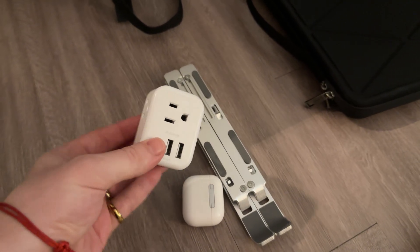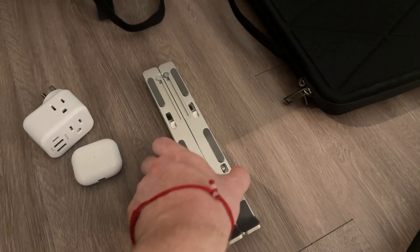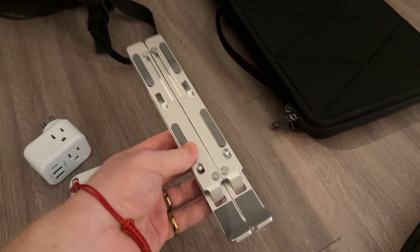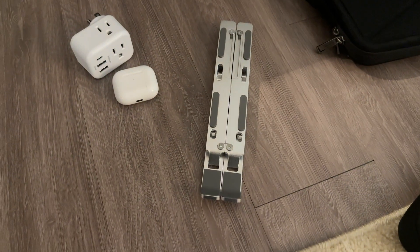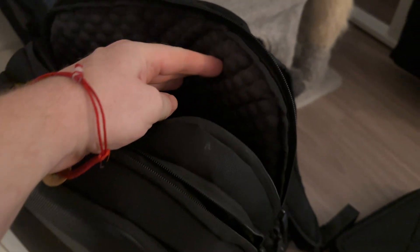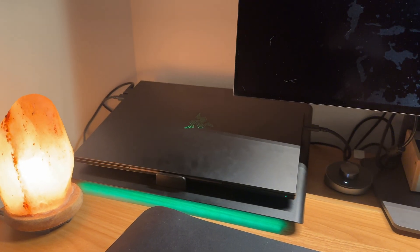I'll probably do a separate video on my full mobile setup, but some accessories I like to carry are a multi-port adapter so I can plug in more things, some AirPods, and a laptop stand — especially useful with a gaming laptop when you can't take the cooling fan to a coffee shop. My bag is a Lenovo Legion 17-inch bag I've had for years. It's got a weird paint stain on it but it's a great backpack — always get one with padding for your laptops.